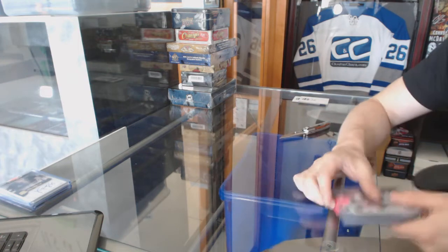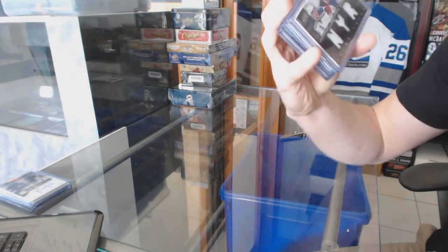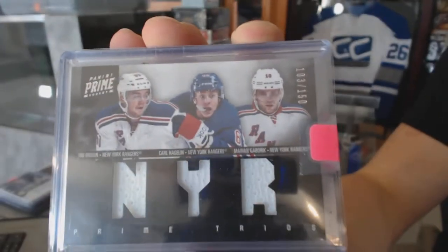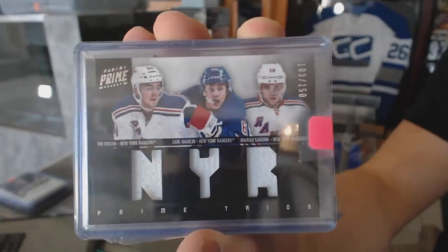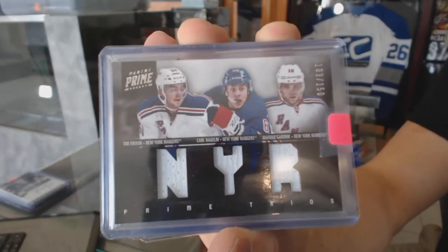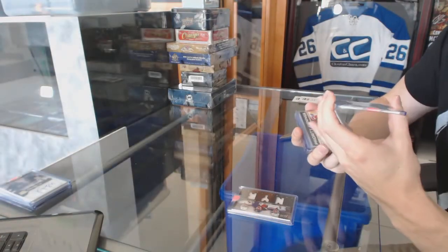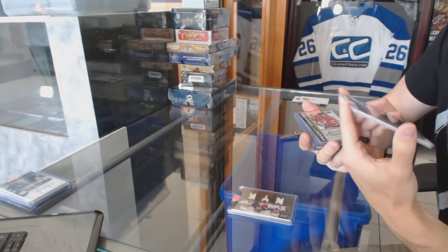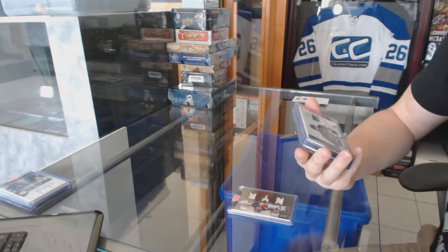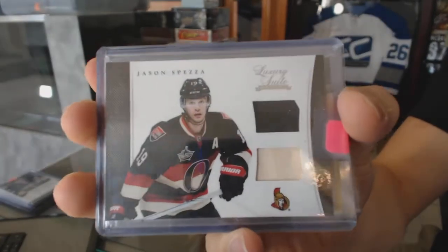We've got an 1112 Panini Prime triple jersey number 2 of 150 for the New York Rangers — Tim Erickson, Carl Hagelin, and Marian Gaborik. We've got a 1213 Panini Luxury Suite jersey and stick for the Ottawa Senators — Jason Spezza.